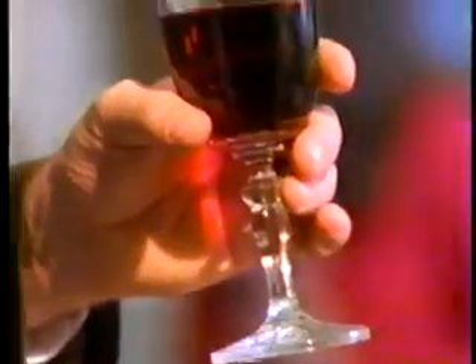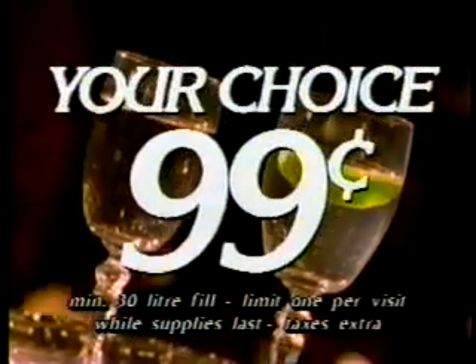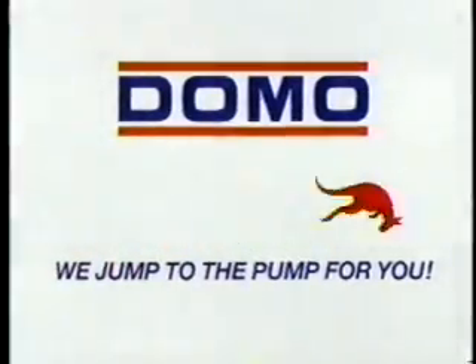Start your collection today. Available at Domo with a 30-liter fill. Your choice — a $6.95 value for only 99 cents. At Domo, we jump to the pump for you.